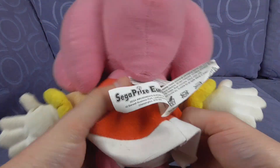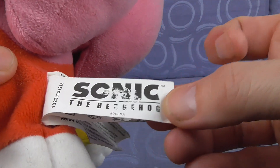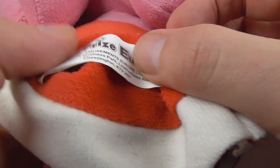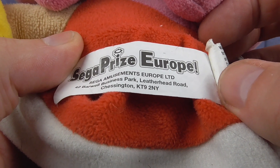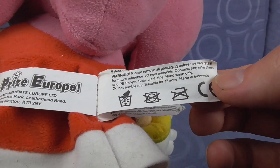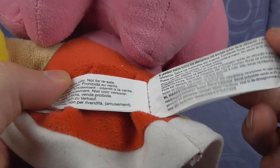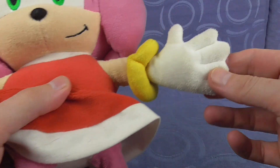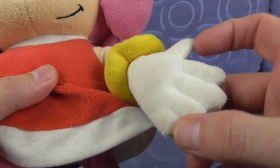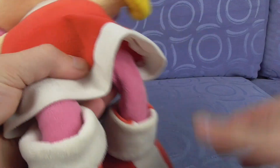And horse head. Sonic the Hedgehog from Sega — Sega Prize Europe, GEY Amusements Europe Limited. Not really a clue where this one came from. It's just been in the collection for a very, very long time. And it's kind of got webbed fingers, but I guess that's the best way to make the plushies.